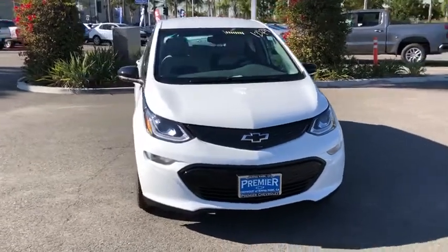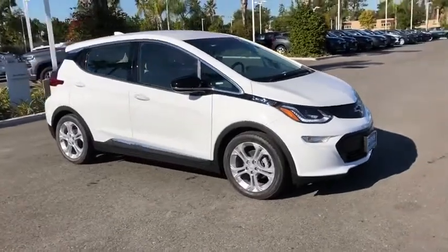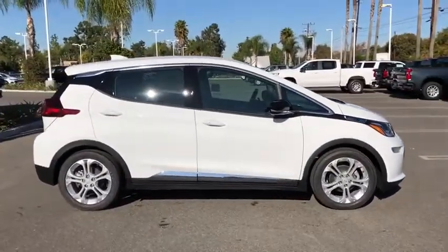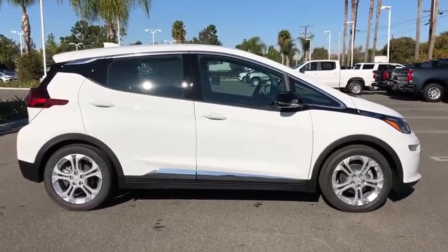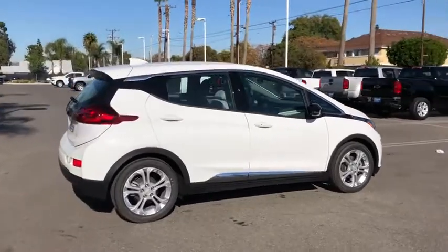You are going to love the 2020 Chevrolet Bolt EV. The Chevrolet Bolt EV has a beautifully sculpted exterior, along with its impressive performance, spacious interior, and advanced technologies. It has completely reinvented what an electric car can be.